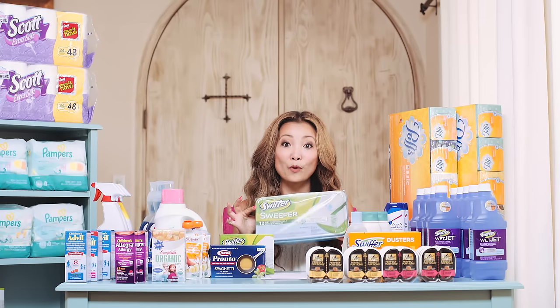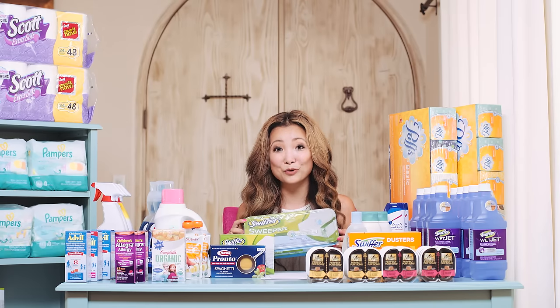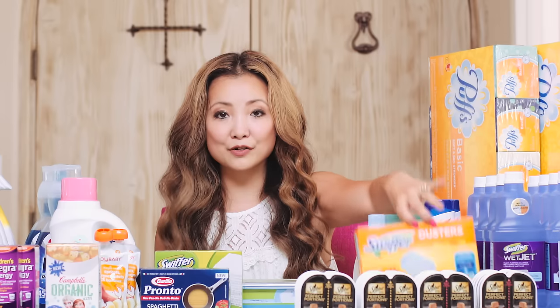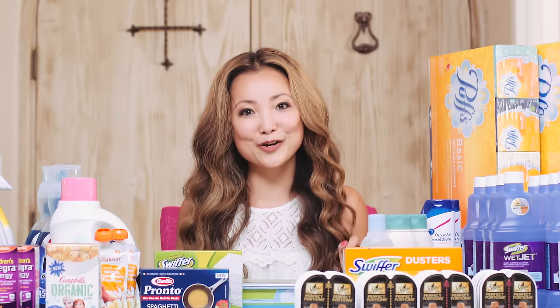Another tip is to ask your store clerk when they're going to restock. For example, the duster kits were completely wiped out at my store, and they told me they were going to restock on Tuesday. Whereas for the duster kits specifically, they weren't going to restock at that particular store — so always ask.